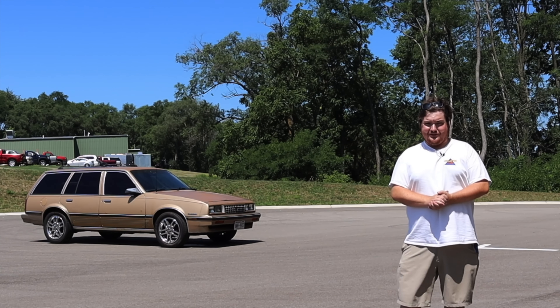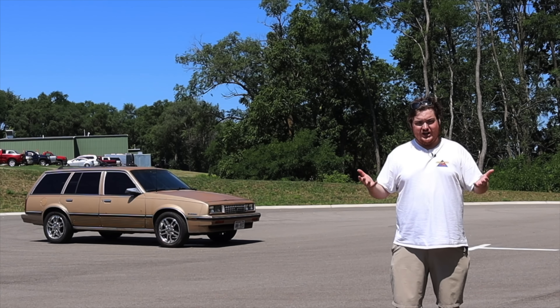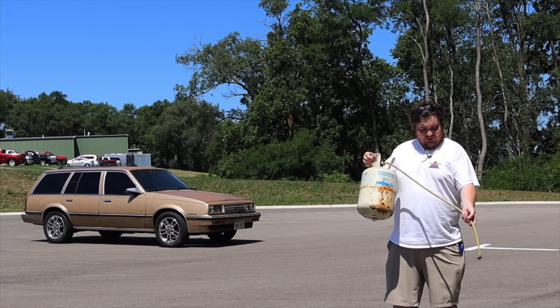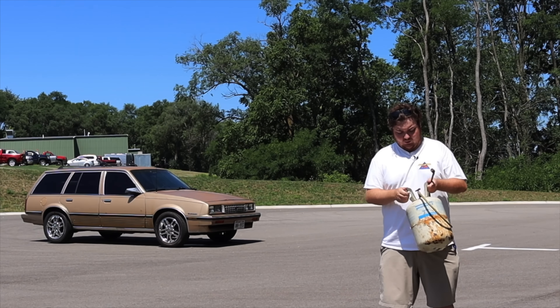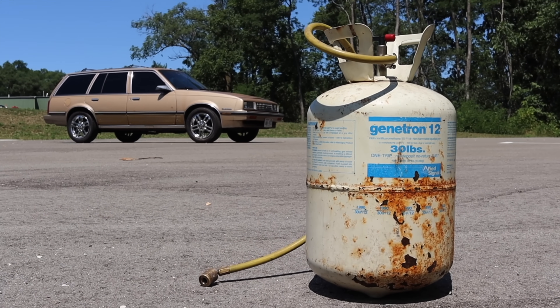We're just gonna call it R-12. Behind me is a 1985 Chevy Cavalier wagon, and it still runs on R-12. I wanted to take this opportunity to share with you guys what a canister of R-12 looks like. This is it. This is the little fill nozzle that you would use to fill this car up with the R-12. It basically looks like a little propane tank. I had never seen one of these.